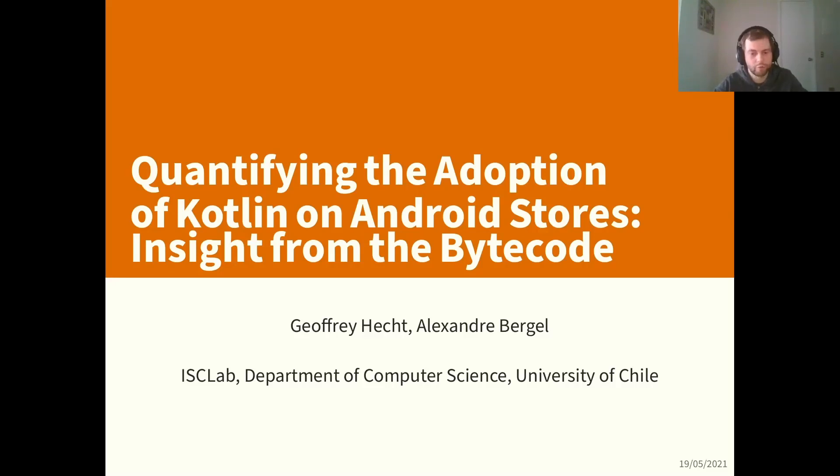Hello everyone, I'm Geoffrey Esch, the postdoc at the University of Chile. I'm going to present work I did in collaboration with Alexandre Bergel, in which we tried to identify if the bytecode from an APK — an Android deployable — was originally written in Kotlin or in Java.